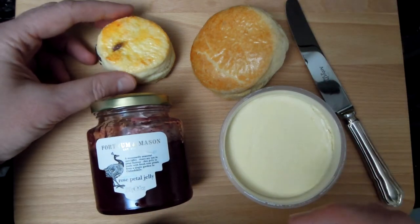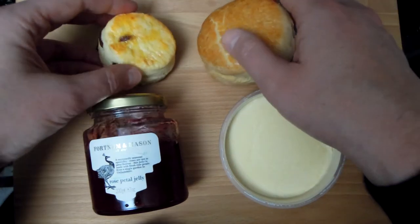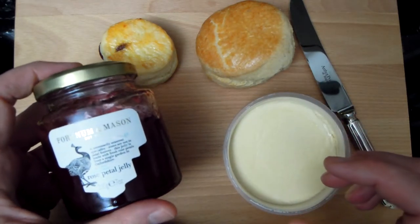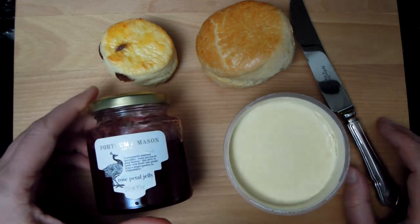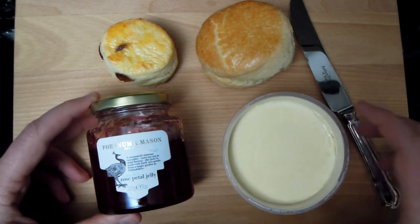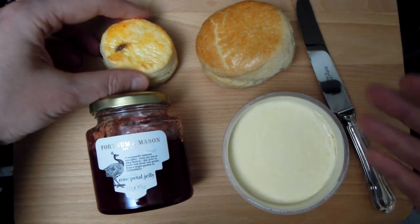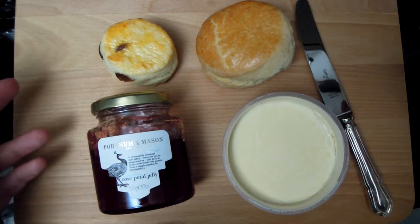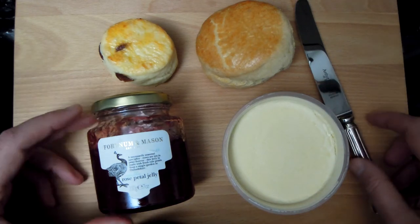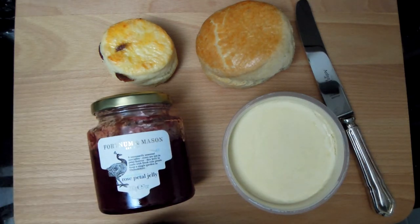I'm also going to test these buns. This one is from M&S and this one is from Fortnum & Mason. I'm going to use clotted cream and rose petals jam from Fortnum & Mason. So I'm going to test these several ways of eating these buns. The two main contentious methods of eating them is to split them in half — one group says cream should go first and then jam, the other says jam should go first and then cream. I'm not sure which method is better, but I can tell you the thinking behind all these things.